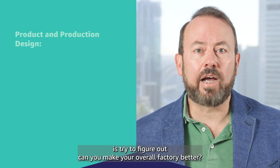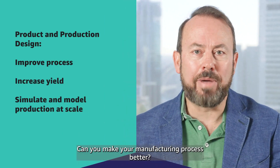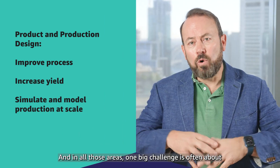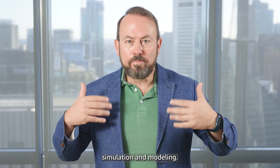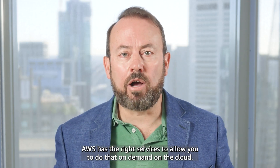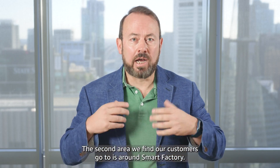In the first area, what you're really trying to do is figure out can you make your overall factory better, can you make your manufacturing process better, can you improve your yield. In all those areas, one big challenge is often about simulation and modeling. AWS has the right services to allow you to do that on demand on the cloud.